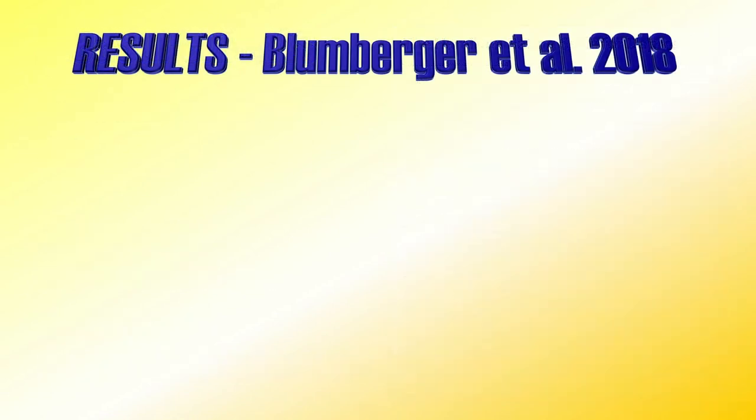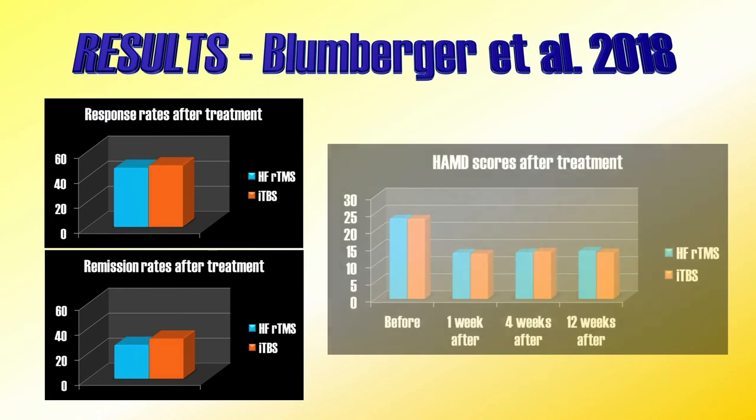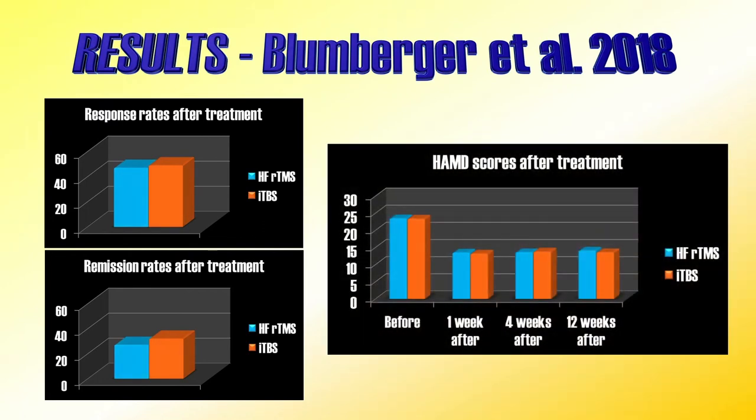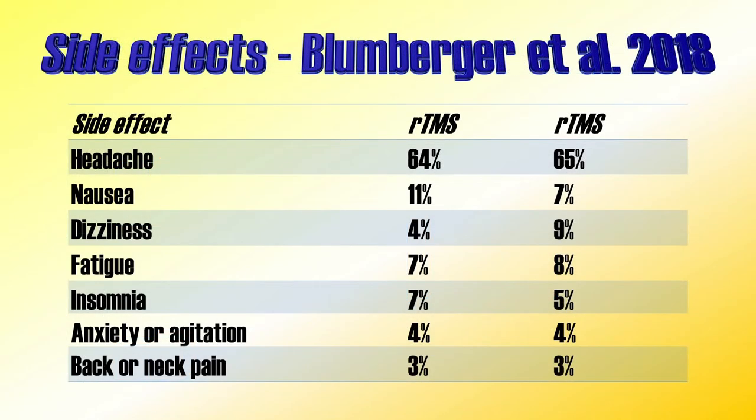Looking at the results: response rate for high-frequency repetitive TMS was 47%, and for ITBS it was 49%. Remission rates were 27% and 32% for repetitive TMS and ITBS respectively. The results were stable and remained for 12 weeks after the treatment for both groups. The most common side effect was headache after the session, reported by about 65% of participants in both groups. Other side effects were rare.